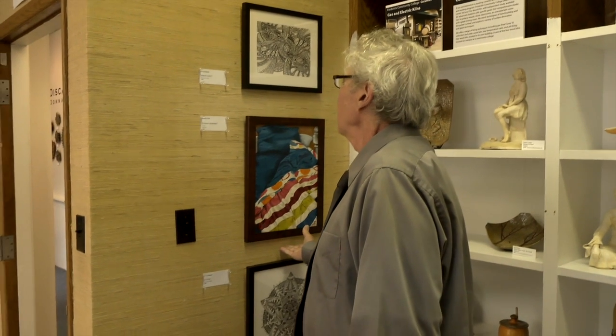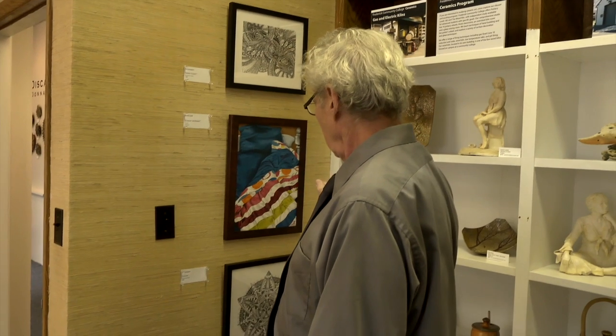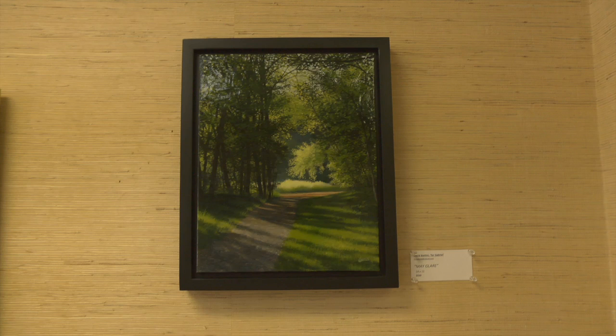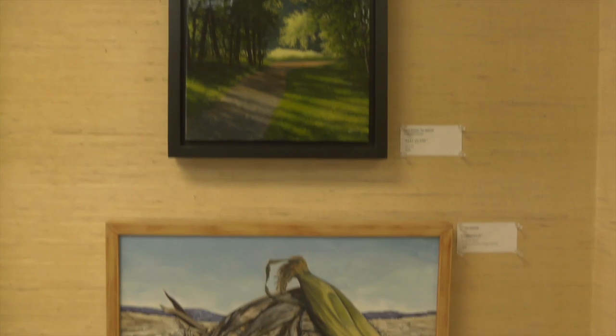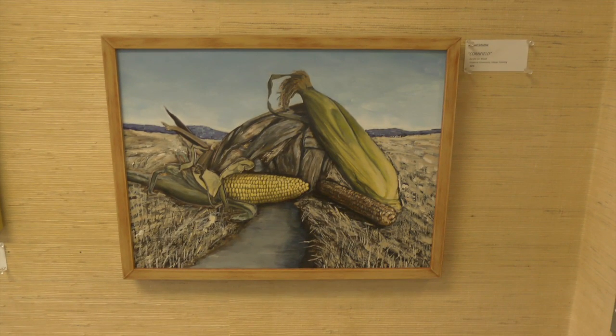Obviously this is a student of painting — Painting 2. Samantha Taylor, really nice work. She must be a student of David Bottini, who's represented with his work here. He's been on the faculty as an adjunct for several years. And here's another one of his students, Michael Schultz. I've had him as a student — I know he's a good student — really nice painting.